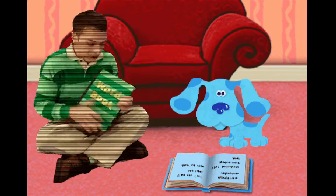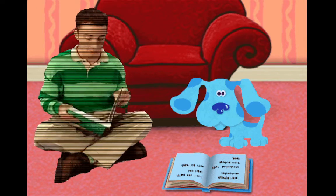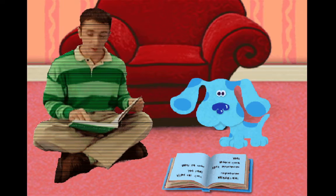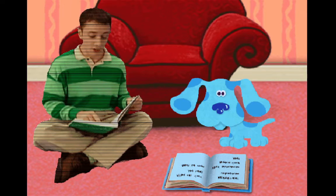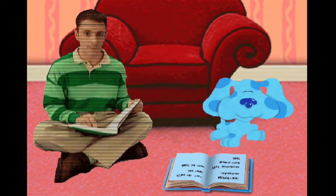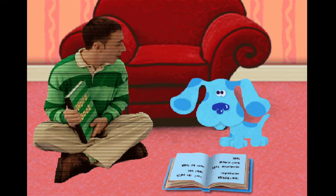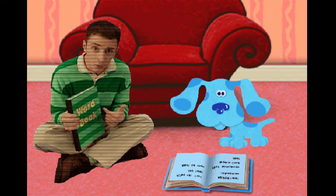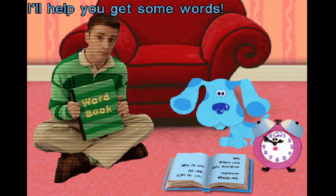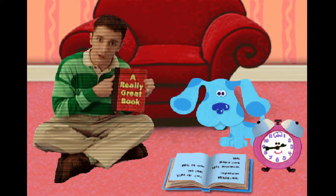Hey, Blue. Do you want to hear my story? I just made it up from the words we collected. Here goes: I have a friend whose name is Blue. She's cute and little and loves me too. Did you like it? Oh, thanks. Right, Blue, we still have to find words for your word book, so you can make up really cool stories, like me. I'll help you get some words. I'll be right over here, reading a really great book.